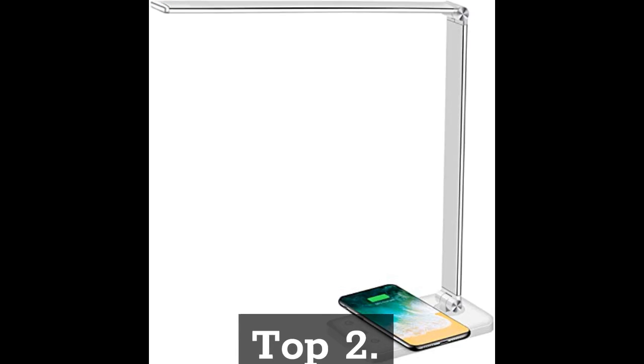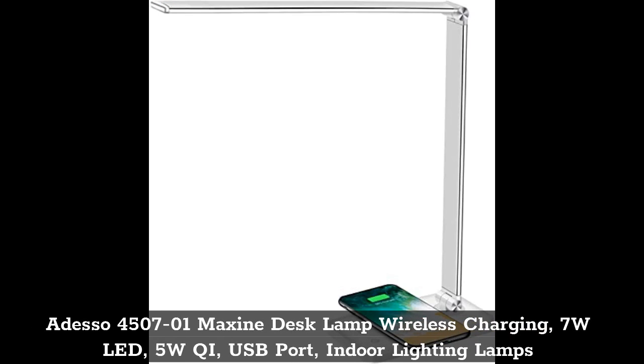Top 2. Adesso 4500 7201 Maxine Desk Lamp with Wireless Charging, 7W LED, 5W Qi, USB Port, Indoor Lighting Lamps.